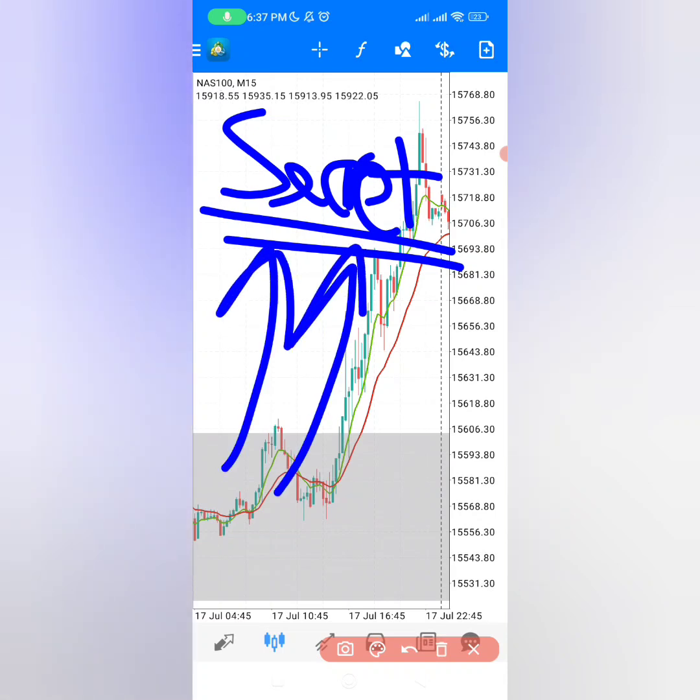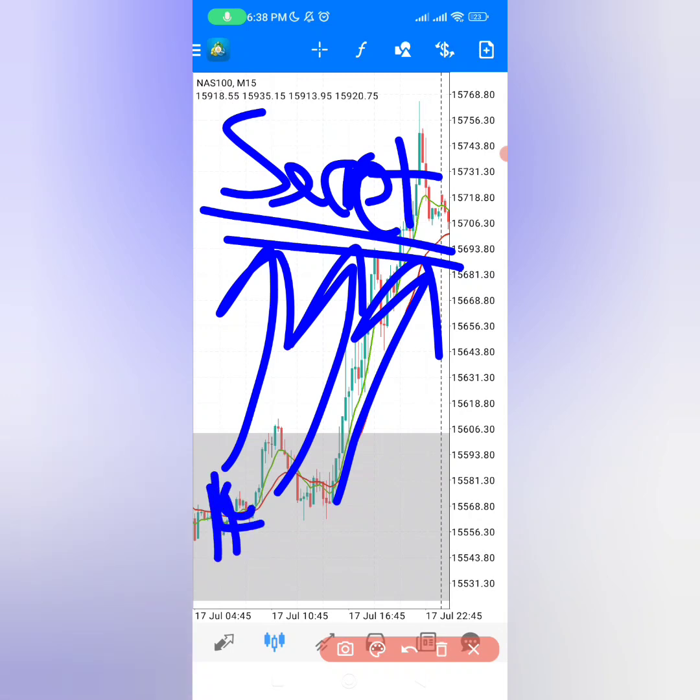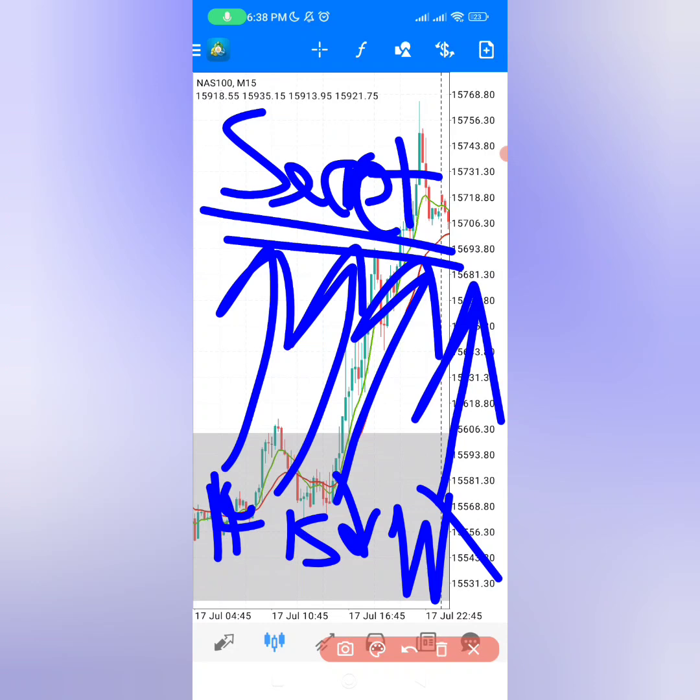This is the secret: you need to go against the smaller time frame but align with the bigger time frame. At first this can be challenging because you're used to following the trend on each and every time frame. But the 4-hour time frame is telling you the market must go up while the 15-minute time frame is telling you the market must go down — you are waiting for that W pattern, then you enter in the direction of the 4-hour time frame and target to turn a small amount into a very big amount.